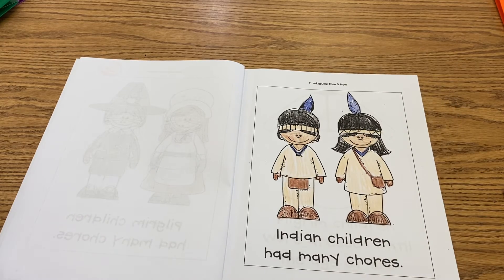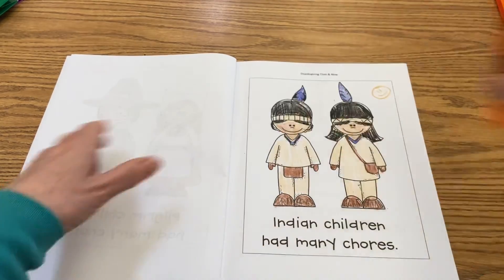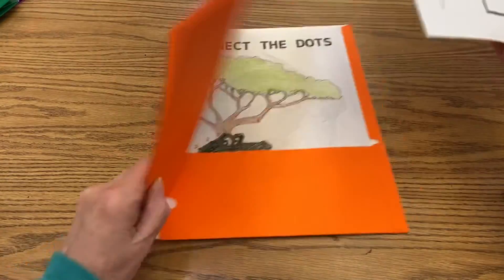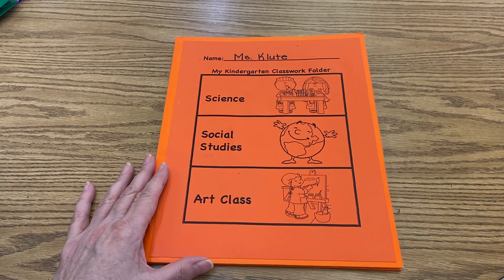That's it for me. If you need more time, keep coloring. And remember to give yourself an exit ticket when you're done. This is going to go back into your social studies folder — we're not done with that book yet. Thank you for joining me for this lesson. I hope you enjoyed it, boys and girls.